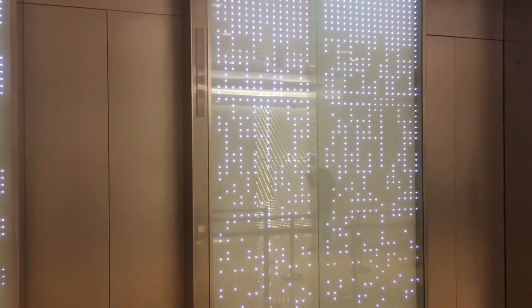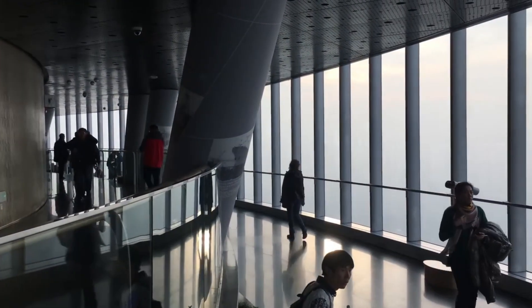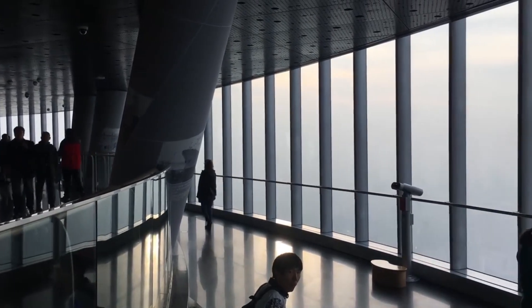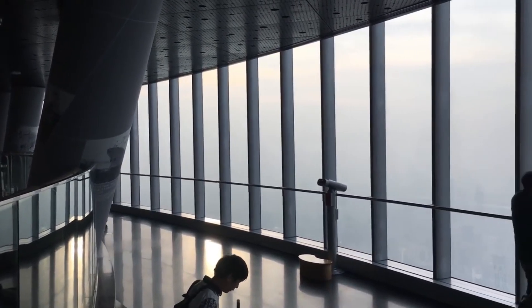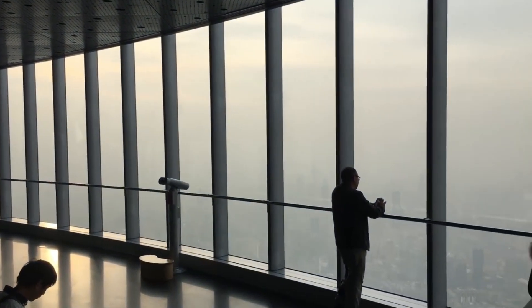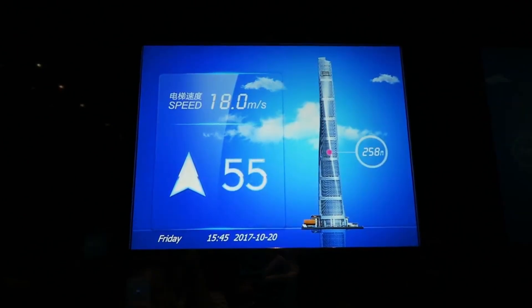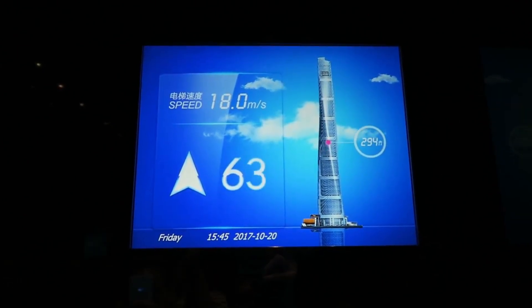Smaller zones are reached by individual elevators throughout the structure. The viewing platform deck at the top is accessible by three high-speed shuttle elevators reaching up to 70 kilometers per hour — the fastest speed ever achieved in a commercial skyscraper. Three firemen's elevators complement the high-speed shuttles, significantly increasing passenger flow to the viewing platform during peak hours.